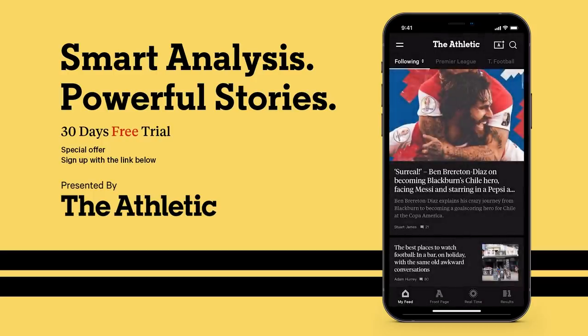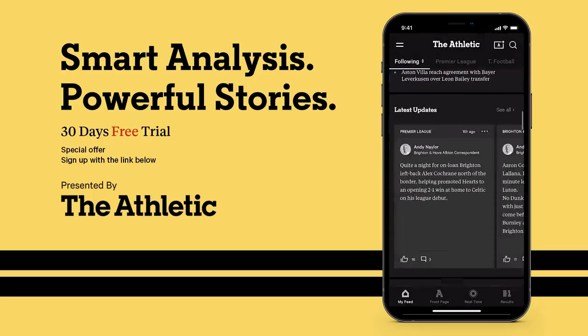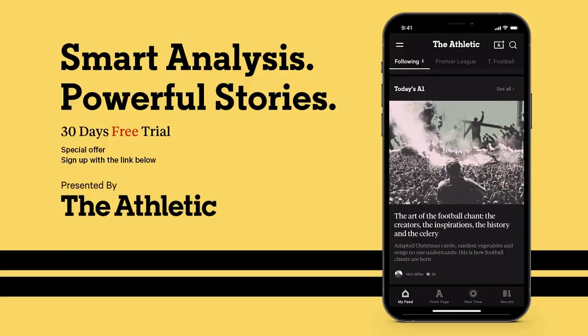You can now get a 30-day trial to experience The Athletic for free. Visit the link in the description below to try it now.